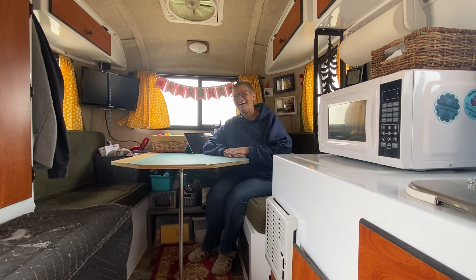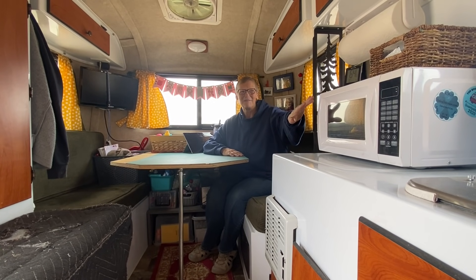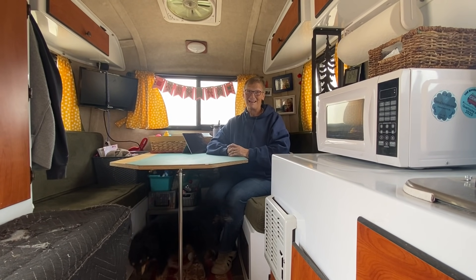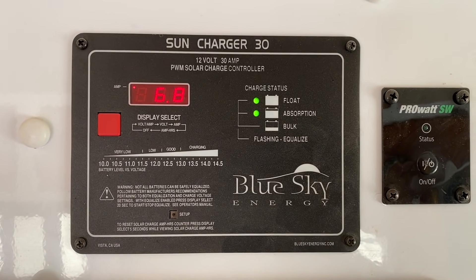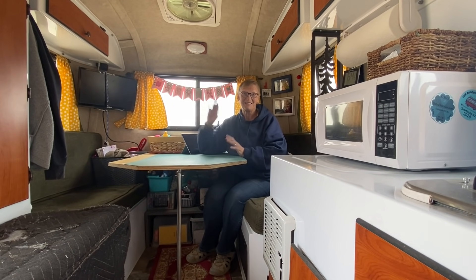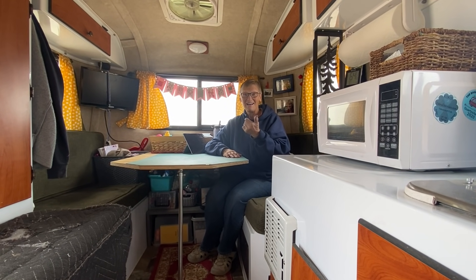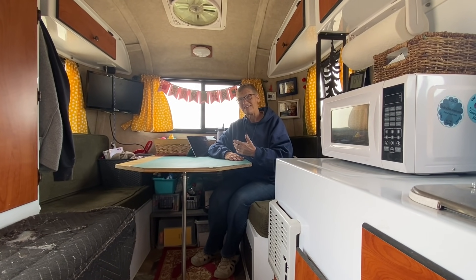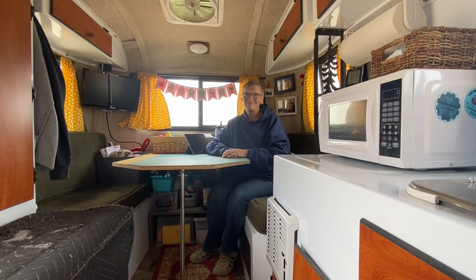I had my solar put in in Quartzsite, Arizona. I took my microwave and my toaster, plopped them down, and said, 'I want to run these, so you tell me what I need.' They designed all my solar - I have 260 watts and a 200-amp lithium battery underneath the chair over there. I have the generator for backup, but in 18 months out I've used it less than five times.